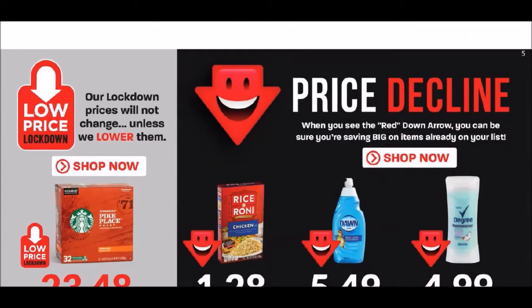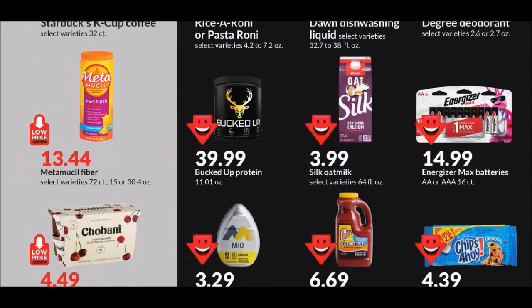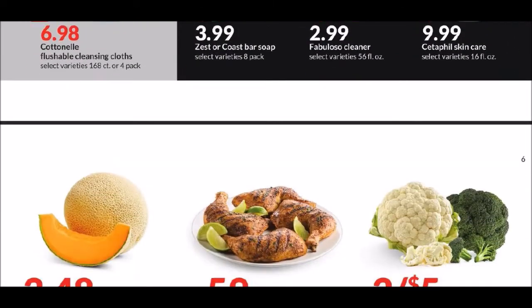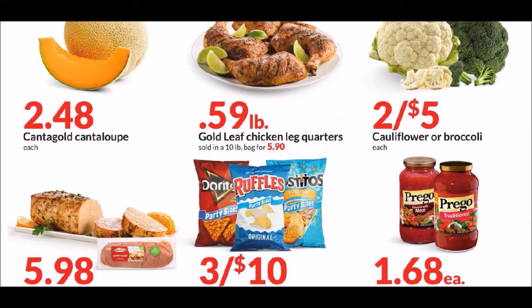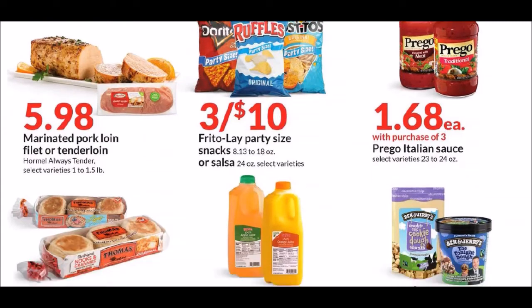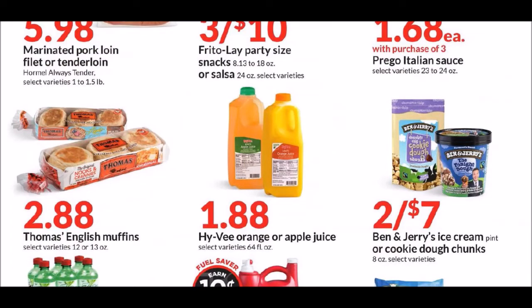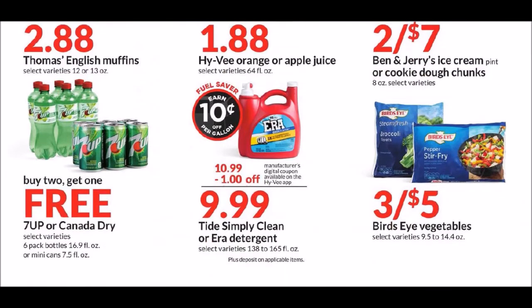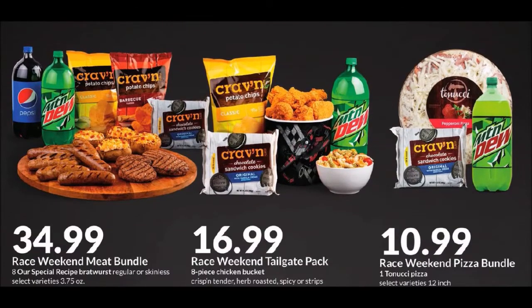Low price lockdown is shown in gray on the left side, and we have the price decline in black on the right. We have a cantaloupe for $2.48 — we've seen those for 99 cents in the past. They have chicken leg quarters for 59 cents a pound; I think those have been as low as 39 cents a pound. There are also some race day deals going from April 22nd, Friday, through April 24th, Sunday — kind of like their bundle packs.